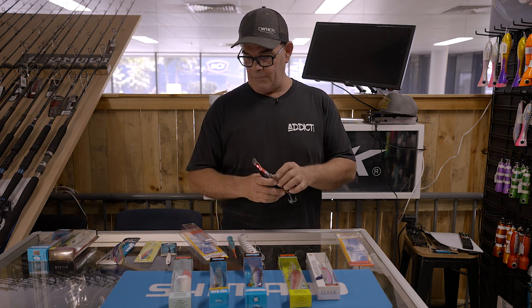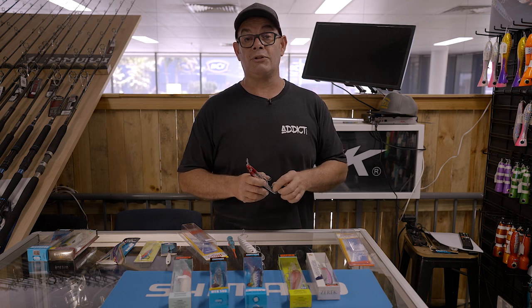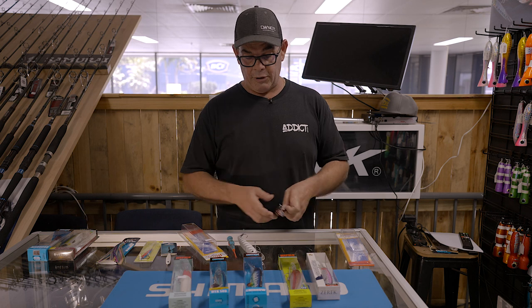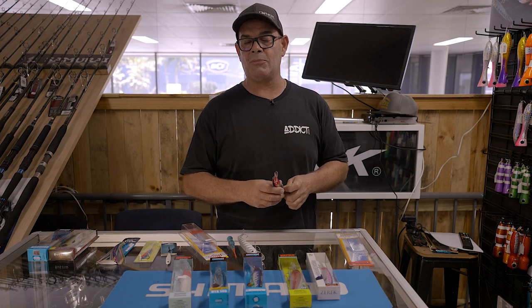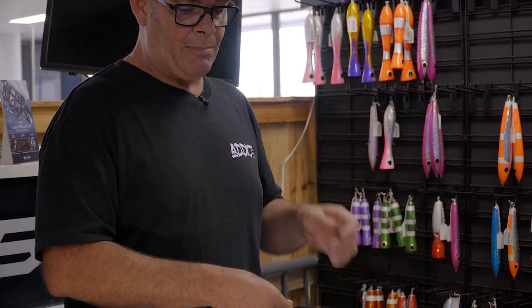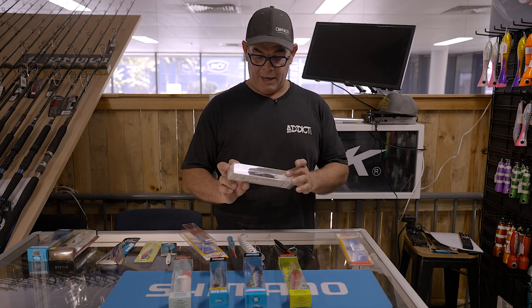Long and short of it: pick afternoon high tides, early morning high tides when you want to chase those toothy critters. Those are some of your best times, especially in the arvo — great value. A lot of people are already coming home, so you'll have the place to yourself. Get out there, make sure your water's right, and start towing some hard bodies.